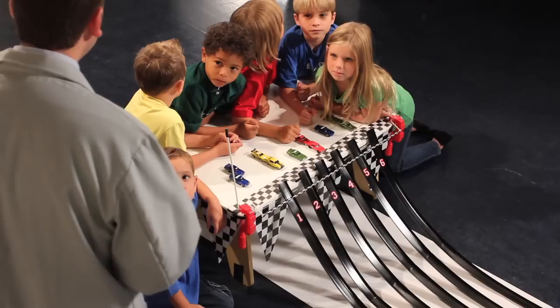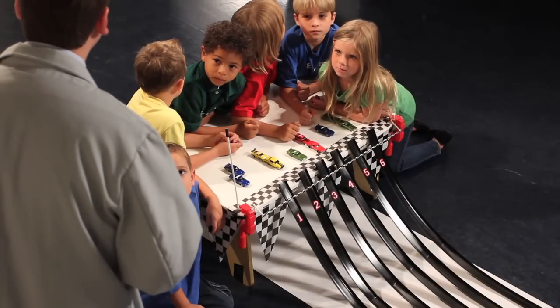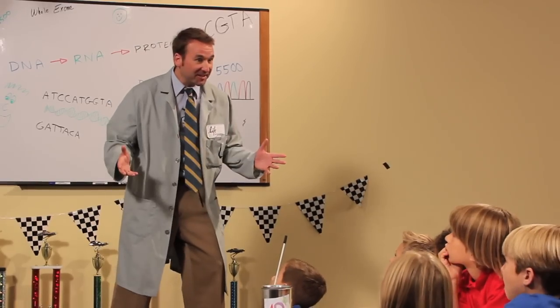Greetings, junior researchers. Please pay your fee to run one experiment — one coin per race. And don't worry, everyone gets a chance.